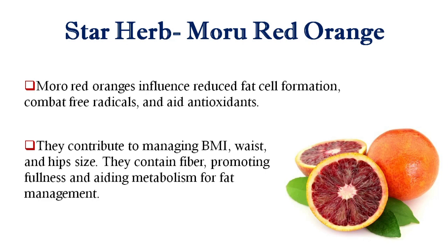In this product, Moro Red Orange, also called Blood Orange, is used as a superstar herb. Moro Red Orange helps reduce fat cell formation, combat free radicals, and adds antioxidants. It also helps manage BMI, waist and hip size.